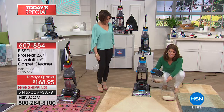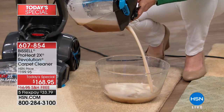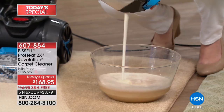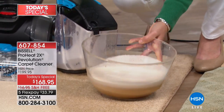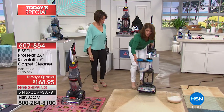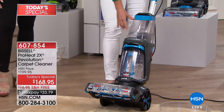We did a couple passes up here — you can see the difference in the carpet. You know what came out? All the dirt, all the grime. If you've got pets or kids or high traffic areas, get the Revolution home. I promise it's going to be four shades darker than this. It's unbelievable the amount of dirt and grime that we pull out of our carpets.